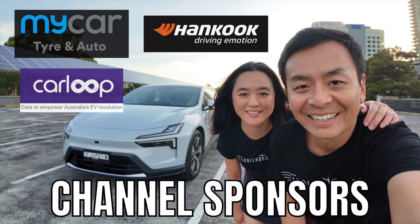Ludicrous Feed is proudly sponsored by MyCar Tyre and Auto, Carloop — data to empower Australia's EV revolution — and Hankook, driving in motion.